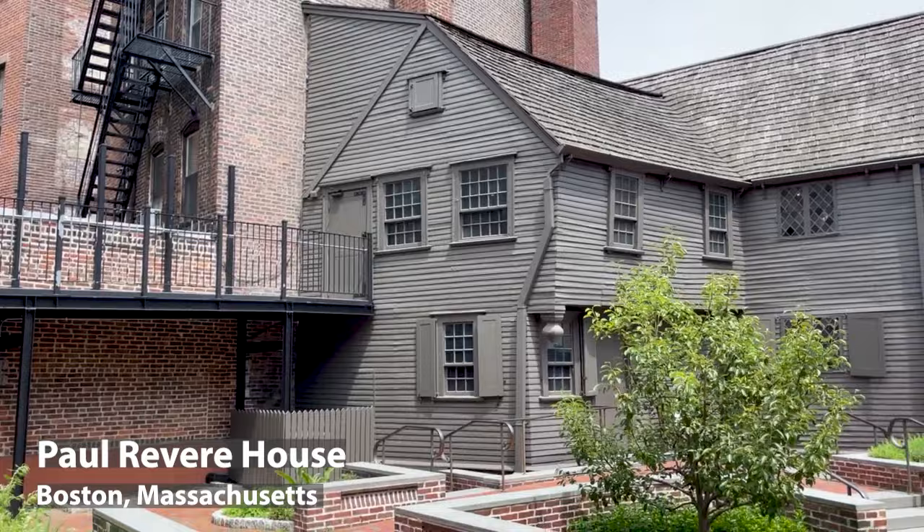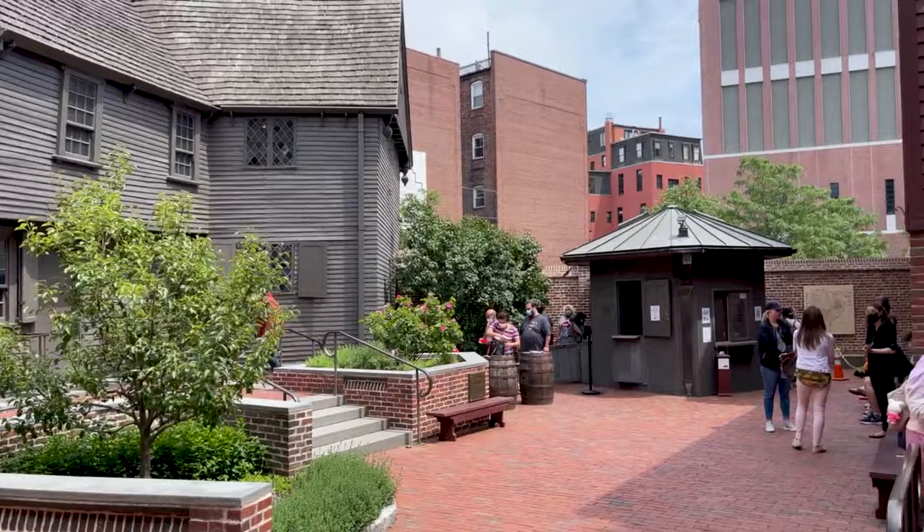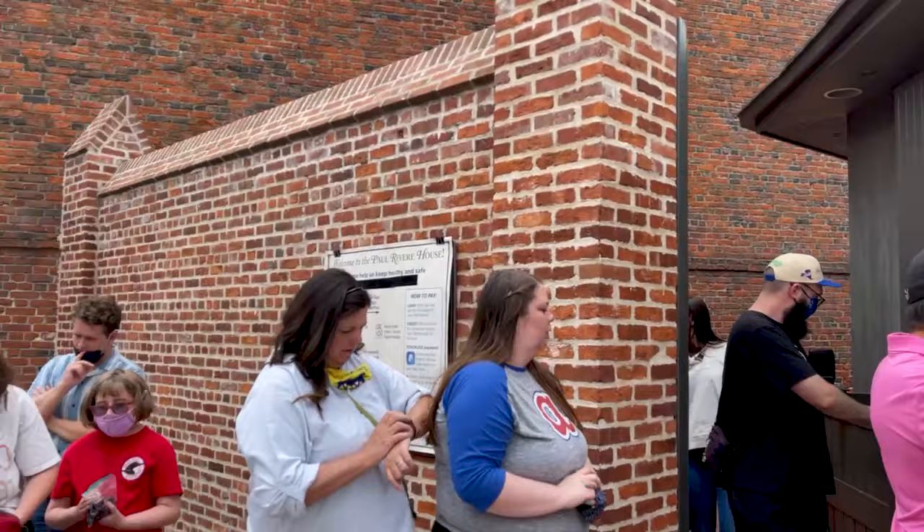Boston is known for having many museums. The one I'm checking out right now is the Paul Revere House, and it's in the North End right by where Little Italy is. You can't take any photos or videos inside, so I'm just showing you the outside. The house — I literally walked through it in like five minutes. It's super fast and it was $6 per person. It's worth it — it's only six bucks and it's really quick, so might as well, right?